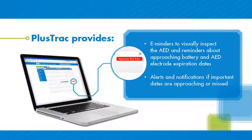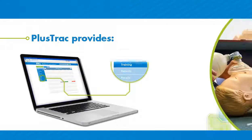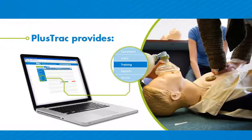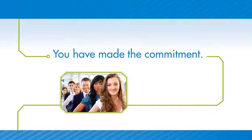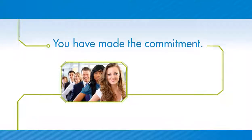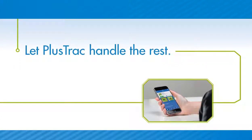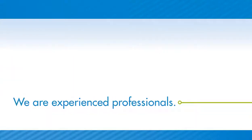In addition, PlusTrack can help you ensure that your volunteer responders maintain regular training on how to use an AED and how to perform CPR, because every victim of cardiac arrest will need CPR. You have made the commitment to protect the people in your organization with an AED program. Let PlusTrack handle the rest.